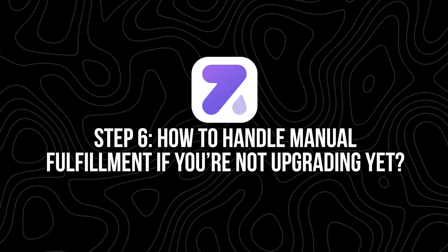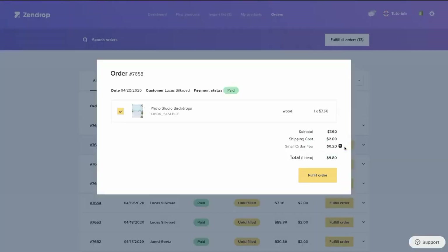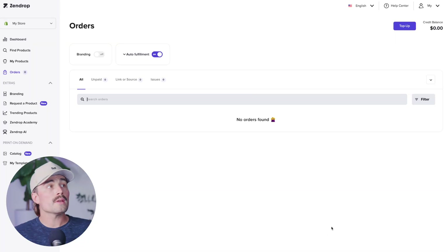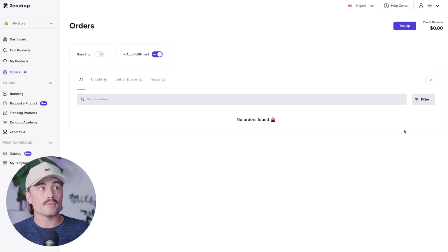Step six: how to handle manual fulfillment if you're not upgrading yet. If you're still on the free plan, here's how to fulfill orders manually in Zendrop. Log into your Zendrop dashboard, click on the orders tab, find the order you want to process, and if it says 'click to get the price,' do that. Once you've reviewed the cost, hit fulfill, choose your payment method, and pay. Zendrop handles the rest — you'll get tracking info once it ships and Shopify will notify your customer. When orders come in, there's a fulfill button you'll click for every single order. You should have your payment method set up so you don't have to enter it each time. It's literally just clicking fulfill for each order — great when starting out, but once your orders increase, you'll definitely want to upgrade to plus for auto fulfillment.